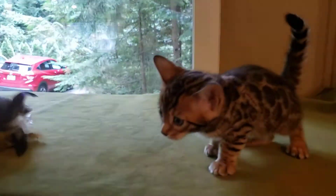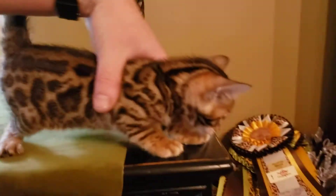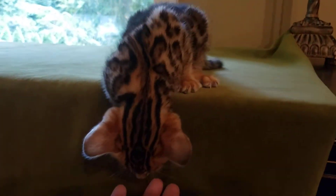I apologize for the color of the videos. I don't have good lighting here. Look at the photos I'll be sending for true color and pattern photos, but this gives us a little personality and movement info.